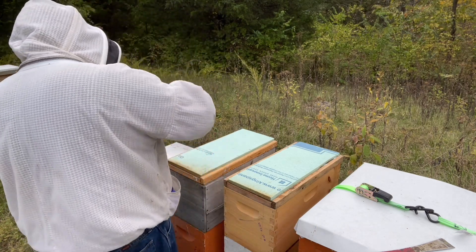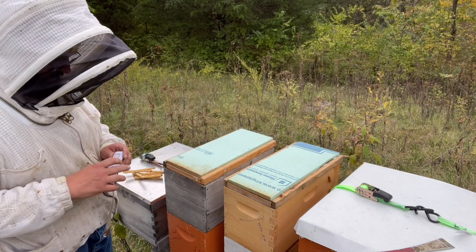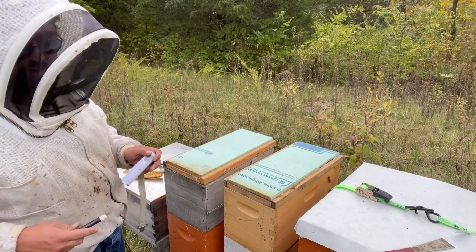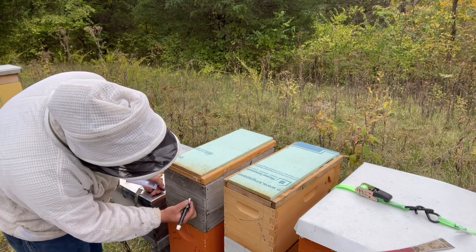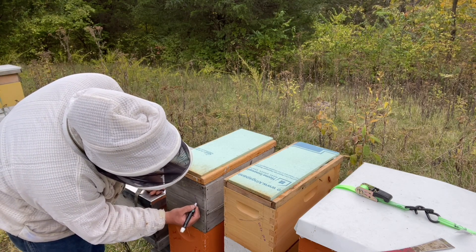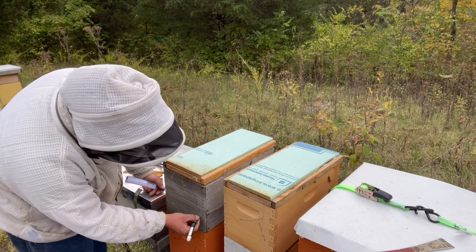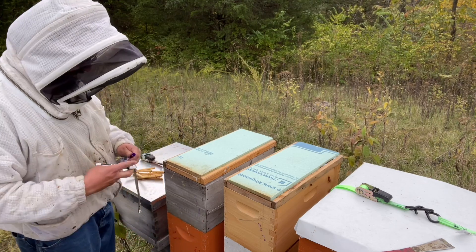The left hive comes in at 38 pounds. This hive is troubled — that is in the starvation range. Let's look in here. I'm willing to bet they've been robbed out. There were bees in here, but there weren't a lot of bees, and the feed cans were empty.